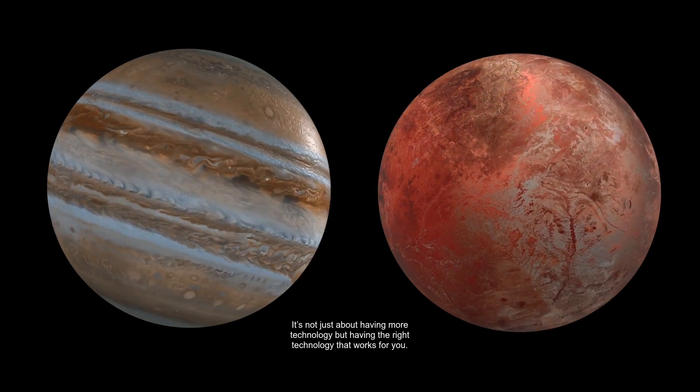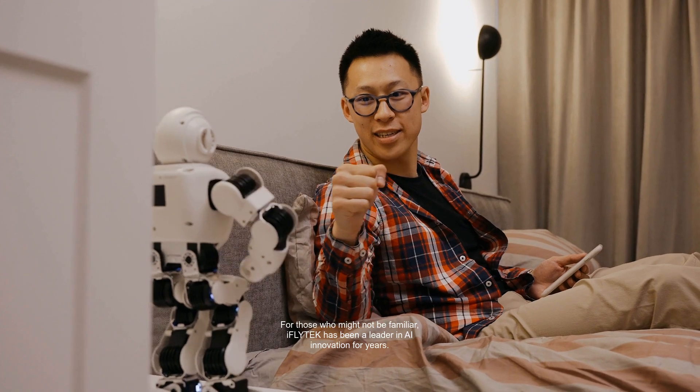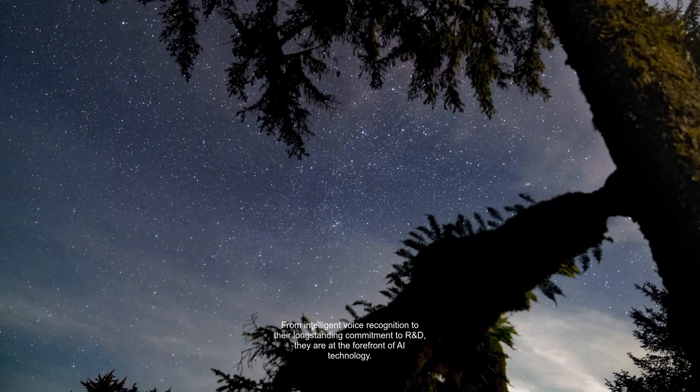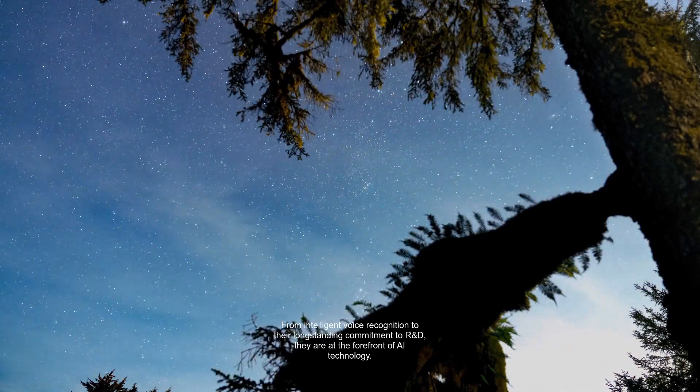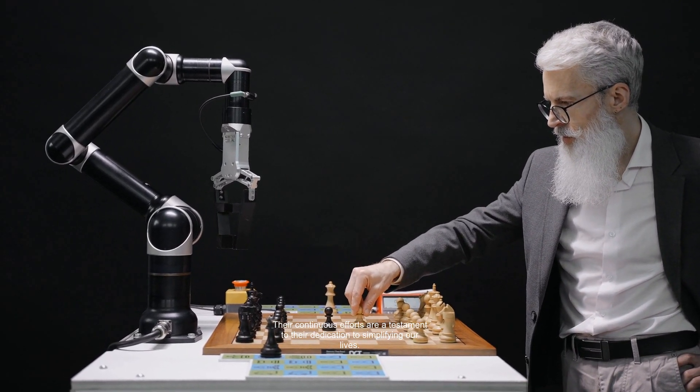They highlighted how tools like the Anote Air 2 signify a shift in how we approach productivity in the workplace — it's not just about having more technology, but having the right technology that works for you. iFlytech has been a leader in AI innovation for years, from intelligent voice recognition to their long-standing commitment to R&D, at the forefront of AI technology.